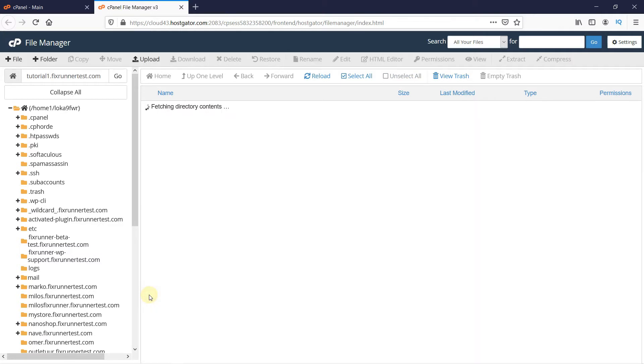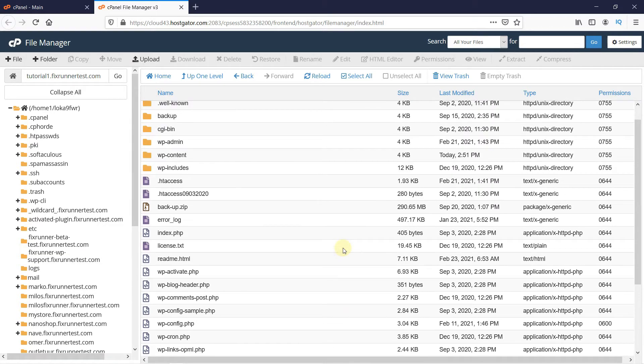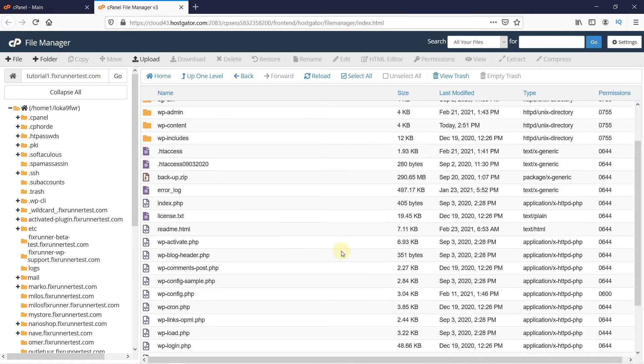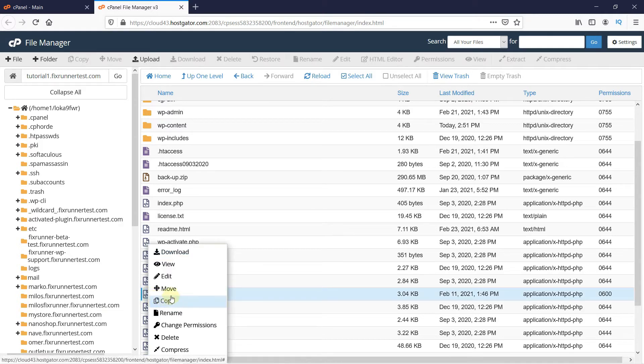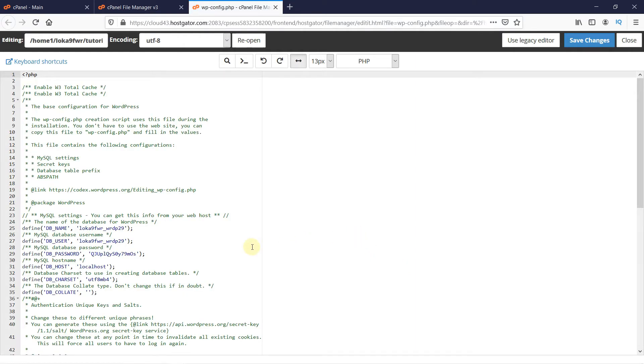Double-click on the folder to open it — these are all the files of your website. First, go to the wp-config.php file. Right-click on it and click on Edit, then Edit again. Look for the database name and username, and copy them to a notepad.